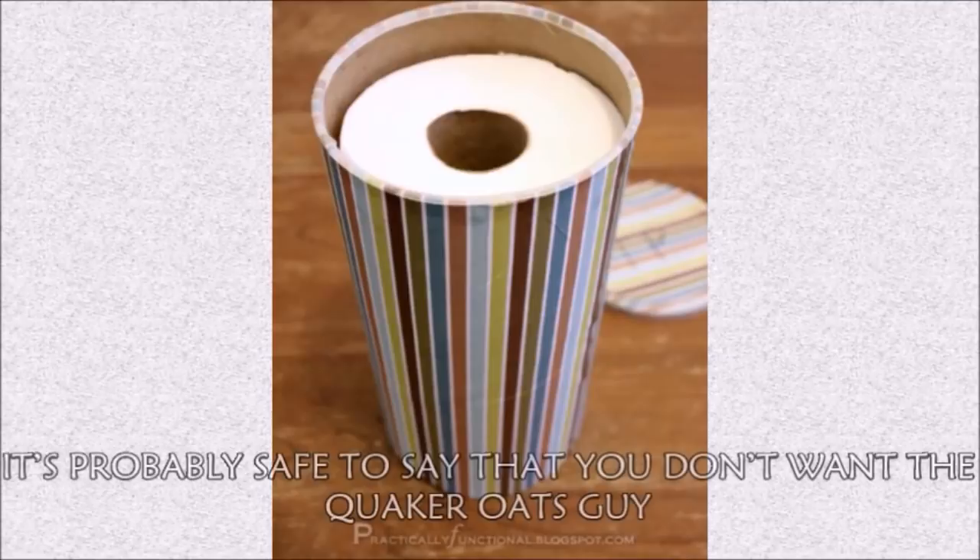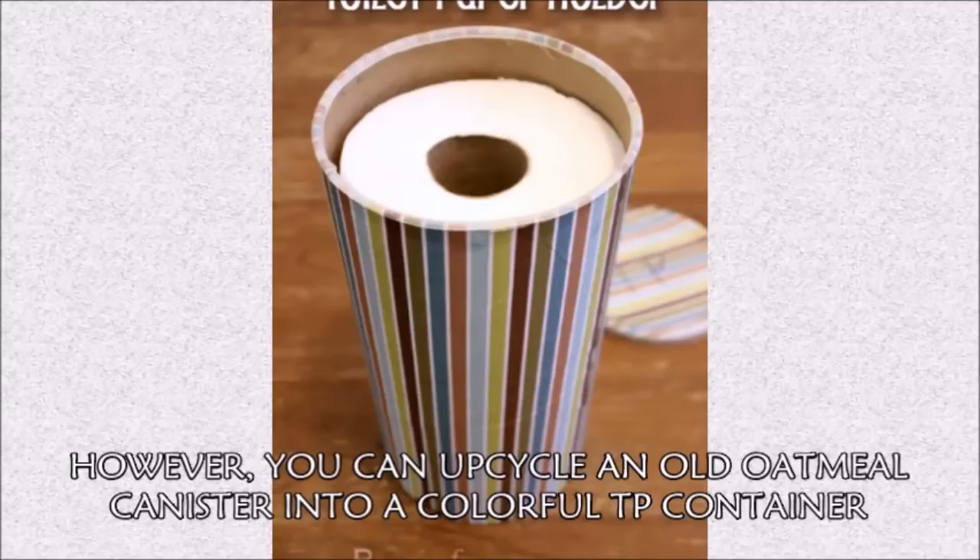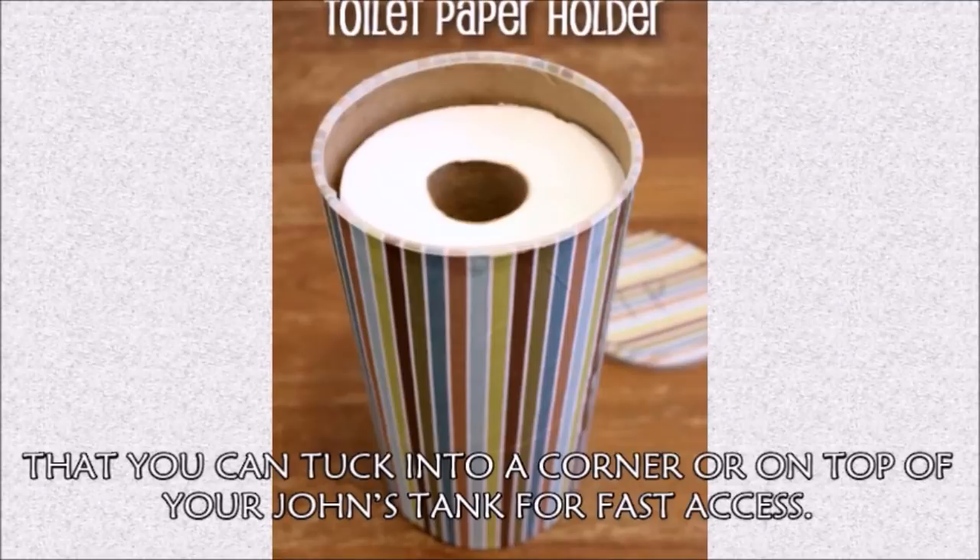Hack 38: Store backup TP in a revamped oatmeal canister. You can upcycle an old oatmeal canister into a colorful TP container that you can tuck into a corner or on top of your toilet's tank for fast access.